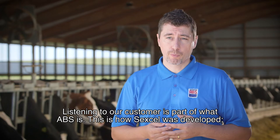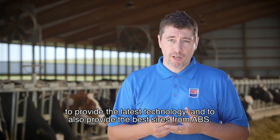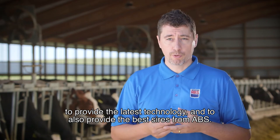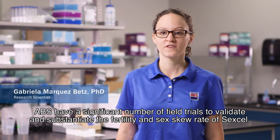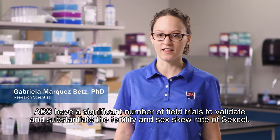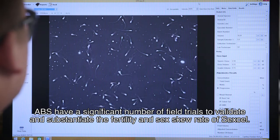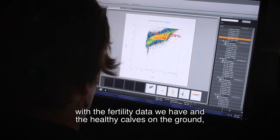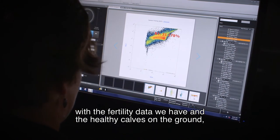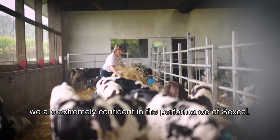Listening to a customer is part of what ABS is. This is how Sex Cell was developed — to provide the latest technology, but also the best cells from ABS. ABS did a significant number of field trials to validate and substantiate the fertility and sex-ratio results of Sex Cell. Today, we have more than 10,000 AI breedings. With the fertility data we have and the healthy calves on the ground, we are extremely confident in the performance of Sex Cell.